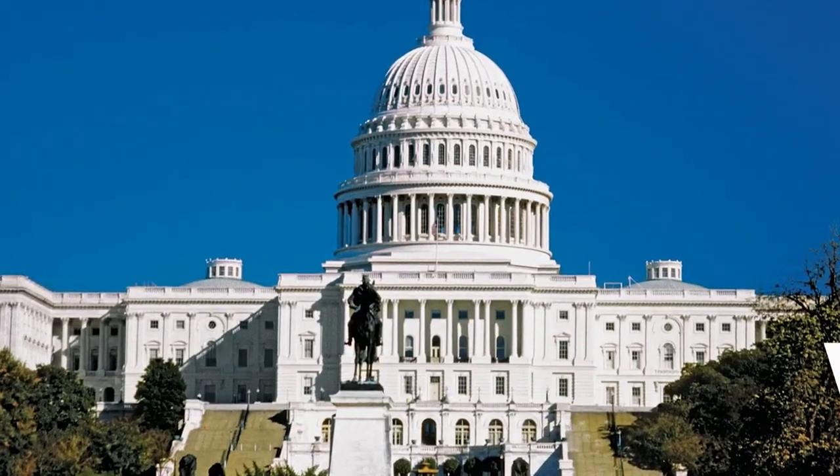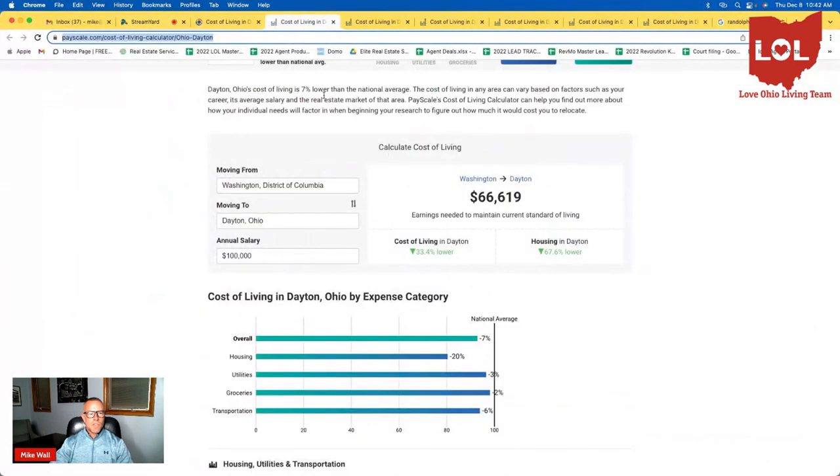The first city I want to show you is Washington, D.C., because we do get a lot of people coming in from there. Let me share my screen — I use a great website called Payscale, and you can do this yourself to rerun these numbers. If you're moving here from Washington, D.C. or Andrews Air Force Base, you can see that based on a $100,000 annual salary, you will only need $66,000 and some change to obtain the same lifestyle here in Dayton, Ohio. That is very affordable. Washington D.C. is a great place to live, especially if you love history, but the traffic is atrocious and the cost of housing is very high with limited availability.